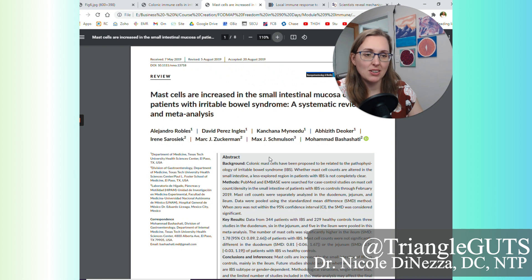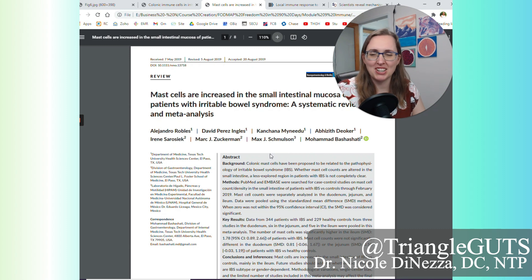But the plot thickens. There's a 2019 study: 'Mast Cells Are Increased in the Small Intestinal Mucosa of Patients with Irritable Bowel Syndrome' — again a systematic review and meta-analysis. If you think about IBS, it's an umbrella diagnosis that doesn't tell you anything specific. There are people with IBS who are lactose intolerant, have leaky gut, candida, SIBO, Crohn's, or undiagnosed celiac disease. When we look at papers, we have to keep in mind that we don't actually know these folks' real diagnoses.